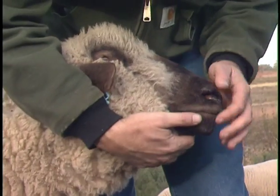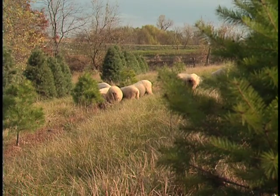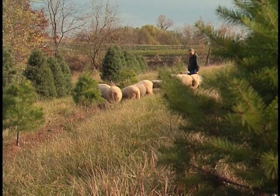Bill White, a wildlife biologist with the Missouri Department of Conservation on loan to the Natural Resources Conservation Service, operates a silvopasture practice utilizing sheep and Christmas trees near St. Joseph, Missouri. "For me, the benefits of agroforestry are that not only do I get an income from my Christmas trees, but I also get an income from the sheep that graze the grass in my trees."